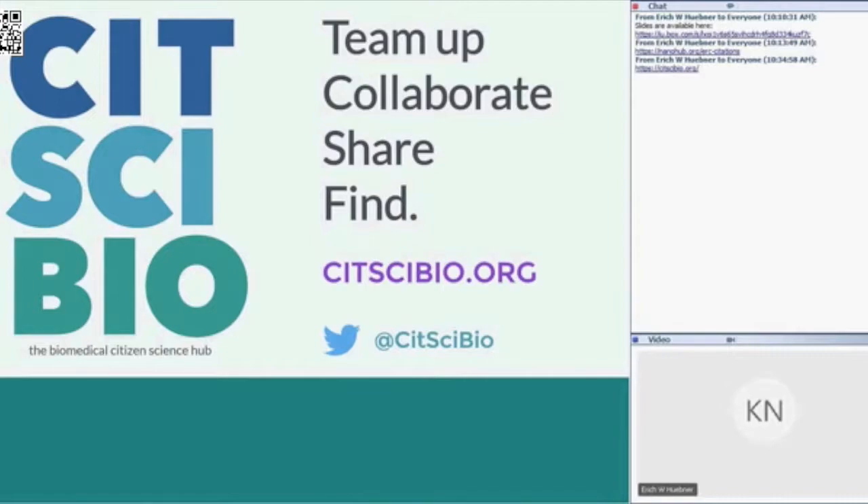CitScieBio.org is a biomedical citizen science hub, which centers on biomedical citizen science and crowdsourcing as they fit into the broader field of open innovation. Today I'm going to cover a few things in a very broad way. This is going to be a very different presentation — a lot less data and a lot more broad, sweeping overviews. Please feel free to interrupt me with questions. Today I'll be talking about open innovation, biomedical citizen science and crowdsourcing, the working group behind this hub, and the hub itself.